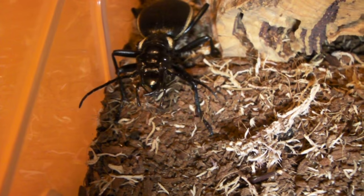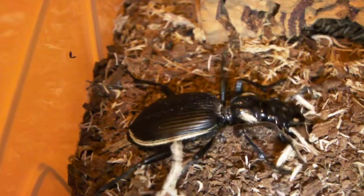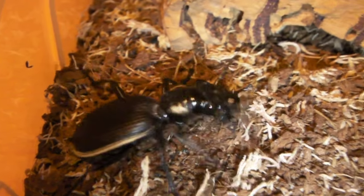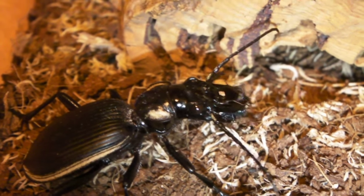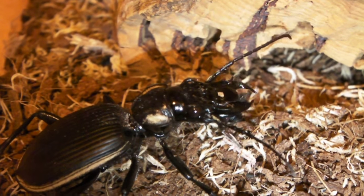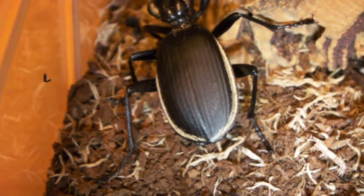In goes fly number two. Yep, got it. Wow, very impressive takedown. And as you can see, very quickly processed as well. Seems like the beetle definitely enjoys the flies.